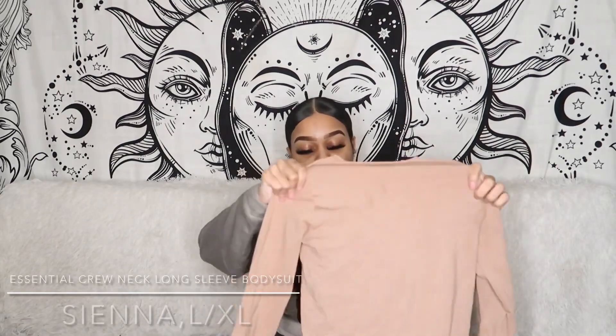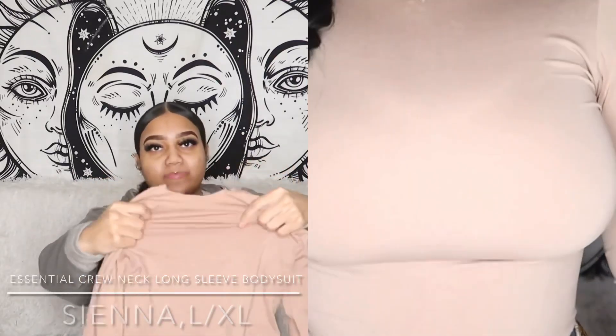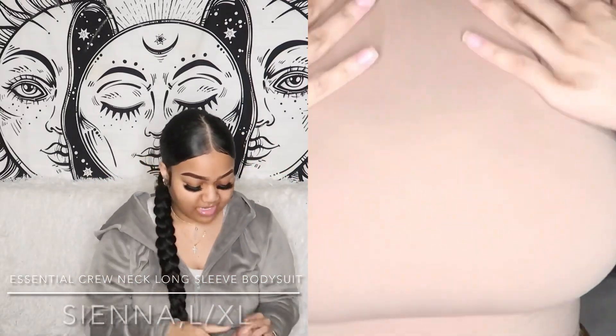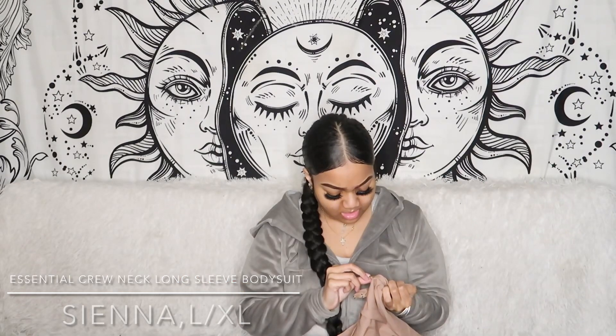The nylon material is very stretchy, almost like a spandex exercise material, but there's something about the way it's styled and the way it fits on the body that makes it look super classy. The first bodysuit I want to show you guys is the long sleeve essential bodysuit in the color Sienna. I got this in a size large/extra large about a year ago and it's still holding up. It's made out of nylon and spandex.